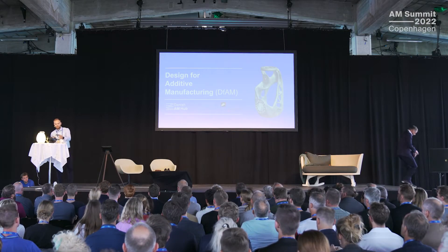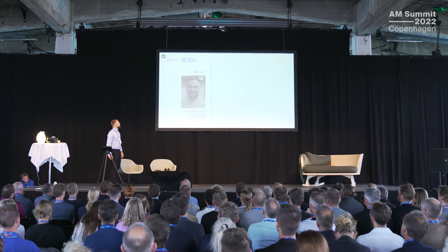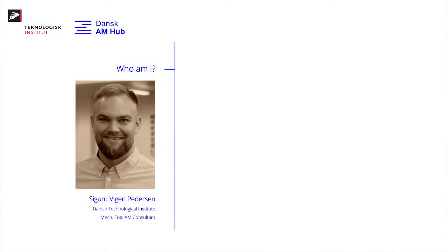Thank you Tim for the introduction. My name is Sigurd, I work at the Center for Industrial 3D Printing, where we are a big family of passionate people inside additive manufacturing.